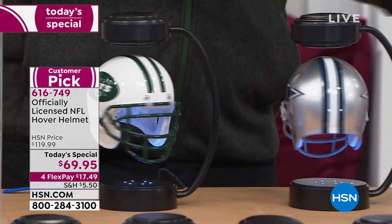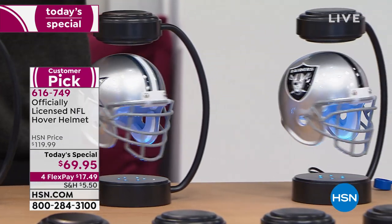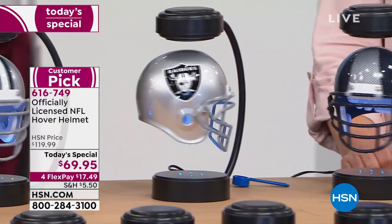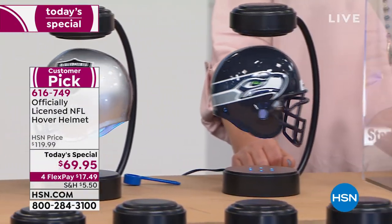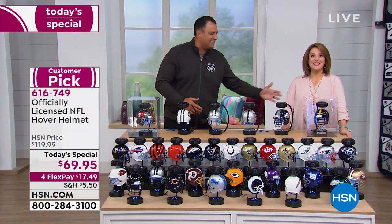So many great things, but this to me sets the tone. How does it work? How does it happen? How does the magic within the hover helmet — the display, the helmet, the lighting — everything about it really just work? And it really comes down to one thing: magic.